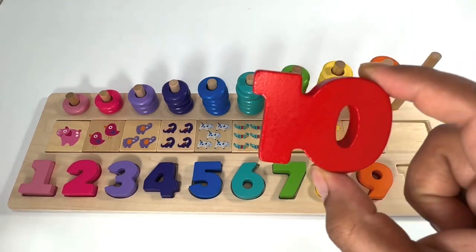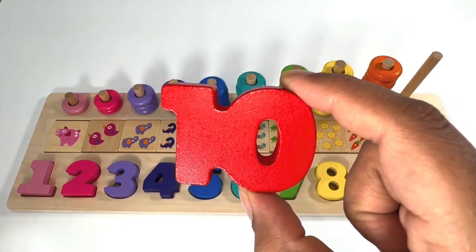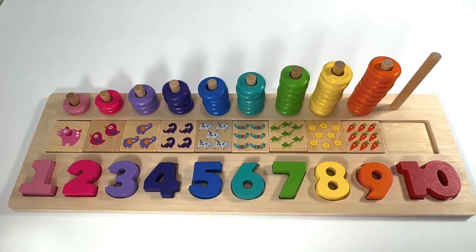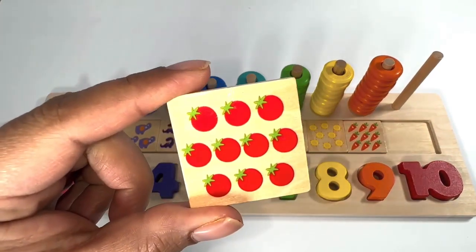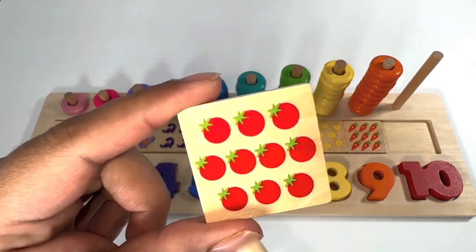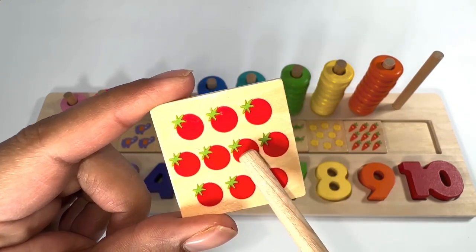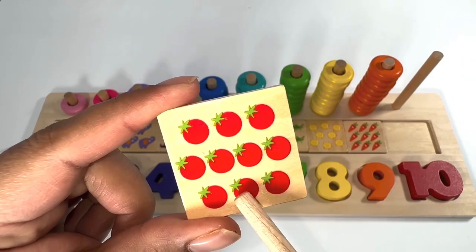You're right, it's number ten. Red number ten. Red tomatoes — let's count them: one, two, three, four, five, six, seven, eight, nine, ten.